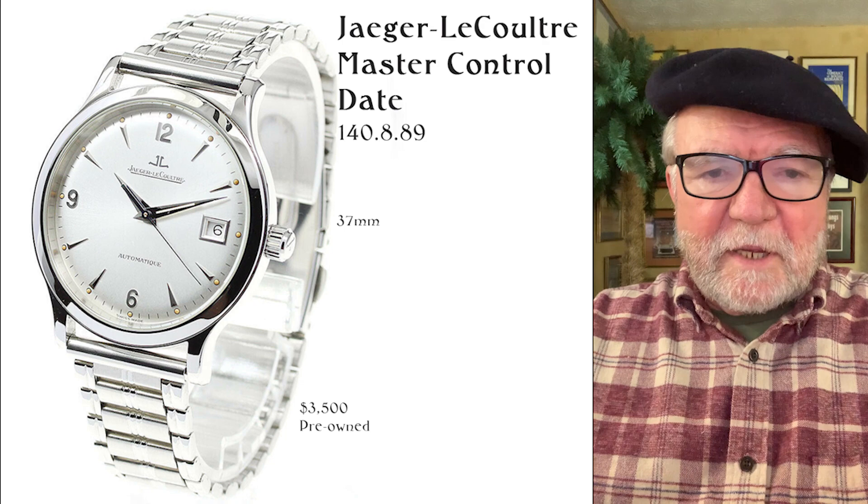Hi everybody, I'm Bill Sanders, and this is WatchArtSci, the Art and Science of Watch Collection.